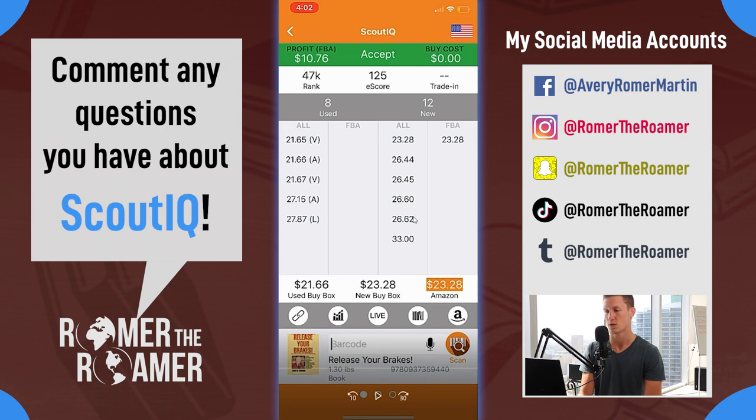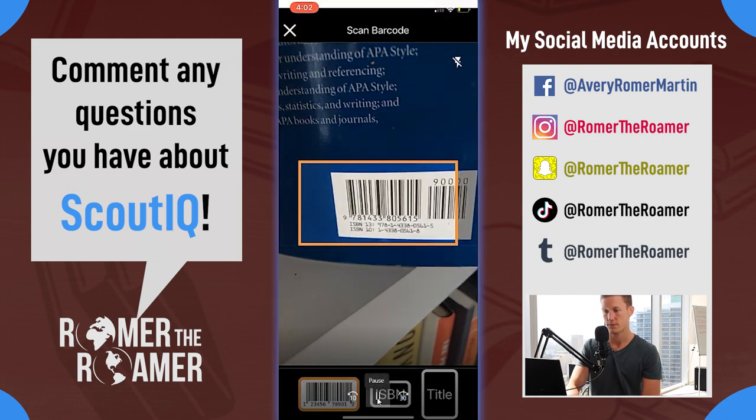The reason why it's comparing to Amazon is when it compares to Amazon it discounts it 10%. I'm gonna keep saying this time and time again because I didn't get this for a few months until I started scanning books - I really want to hammer this point down. It's subtracting $2.30 from $23, which is going to be less than $21.66. So if the used buy box was $18 it would compare to the used buy box, but in this case it's not.